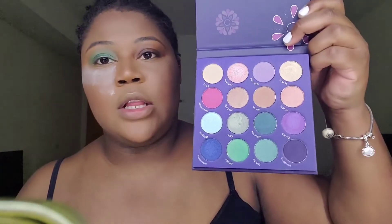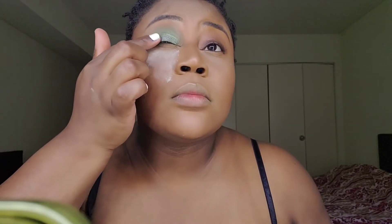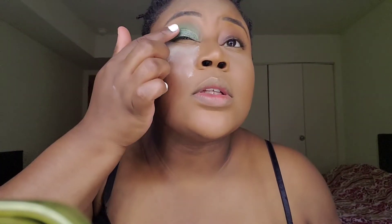Before that dries, I'm going to take my finger and pick up the color Cast — the shade Cast — which is like a pretty olive green, and just quickly place this on my lid where I just placed that green. Then I'll take a small brush and pick up the same shade and try to hit that inner corner.